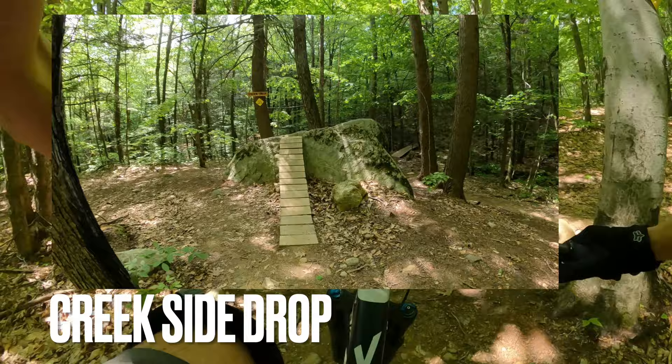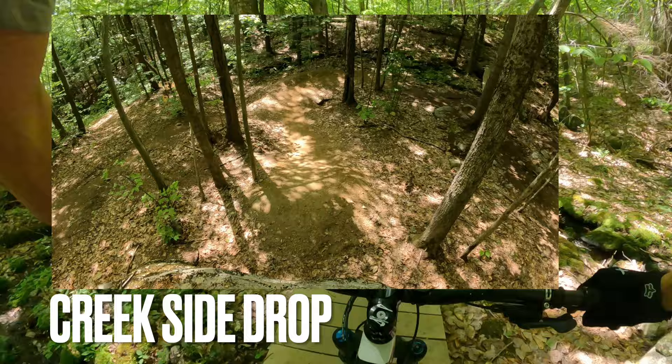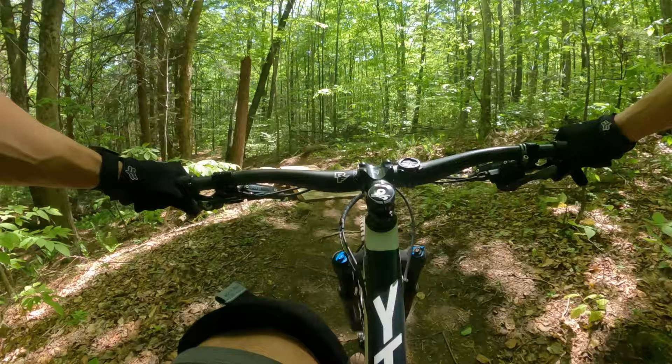Creekside. Ready for the Creekside drop — I'm going to skip that for now. Head over this way, which will link us up to Northern Axis just up here.